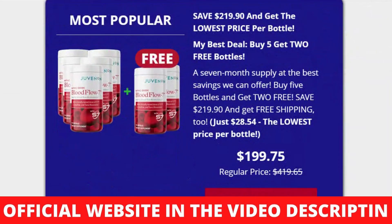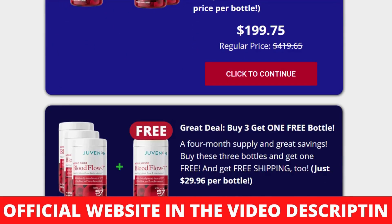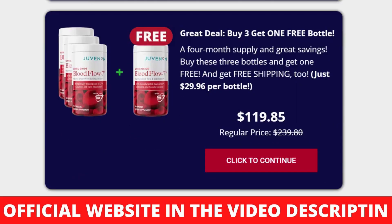70% of nitric oxide produced in the body comes from the endothelium, but it needs the necessary raw materials to execute this production. The N-O Precursor Blend supplies the essential amino acids required for this function. Beetroot Extract — 25% Betaine Nitrate, 100 mg — is a food-based nitrate that gives the body what it needs to improve blood flow.